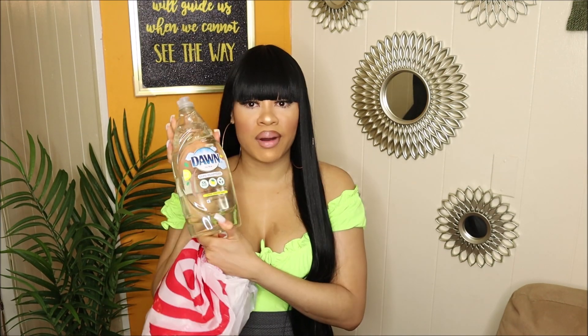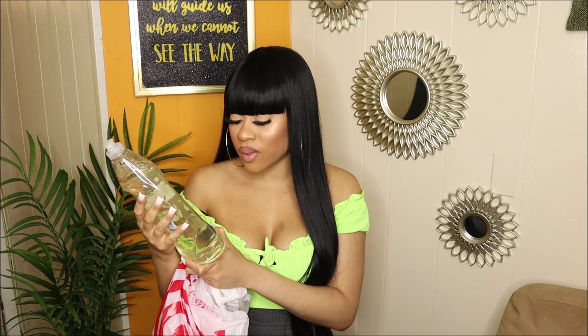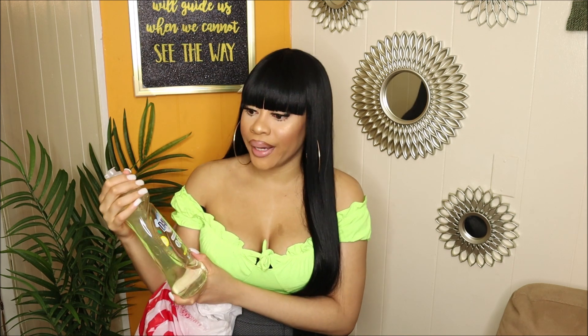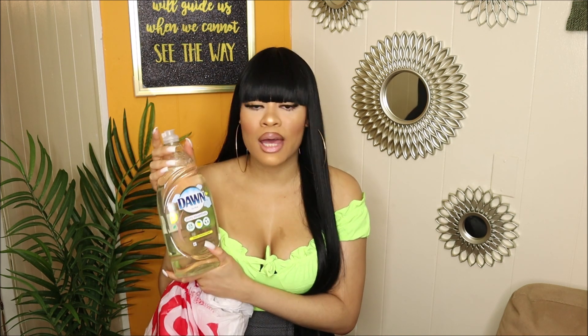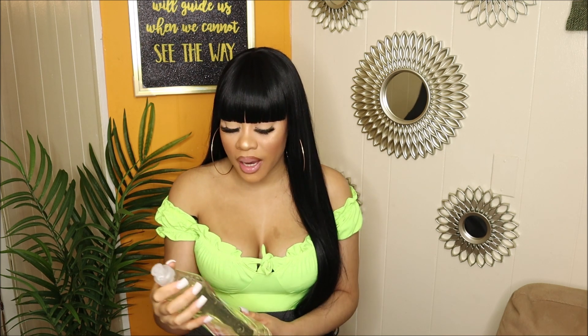Moving on to Target — I got toilet paper and a bottle of Dawn dish detergent in Lemon Essence scent. There isn't really a dish detergent that takes out grease like Ajax, but this one says three times more grease cleaning power, so we shall see. If it doesn't work it's no big deal; I'll just continue using Ajax, but I wanted to give it a try.